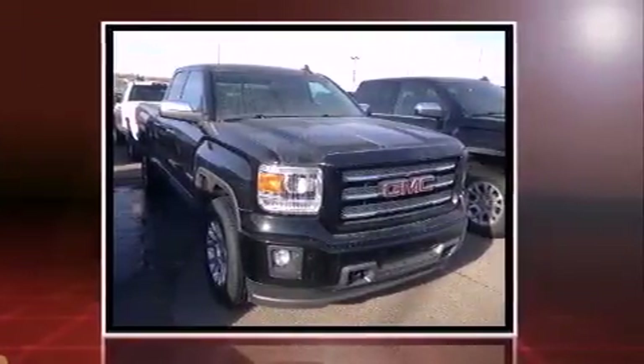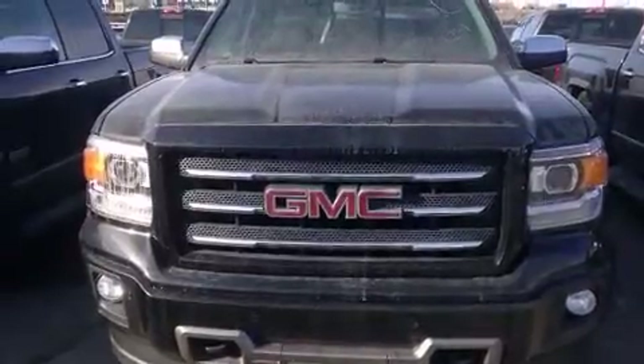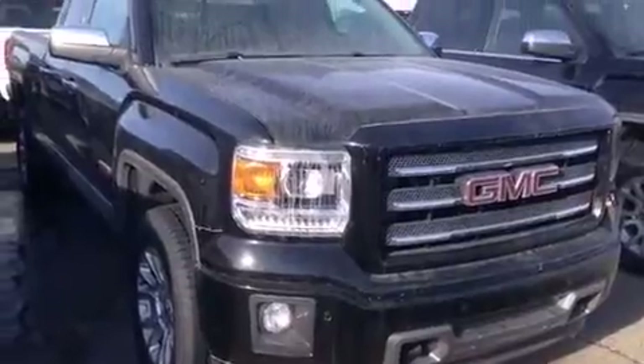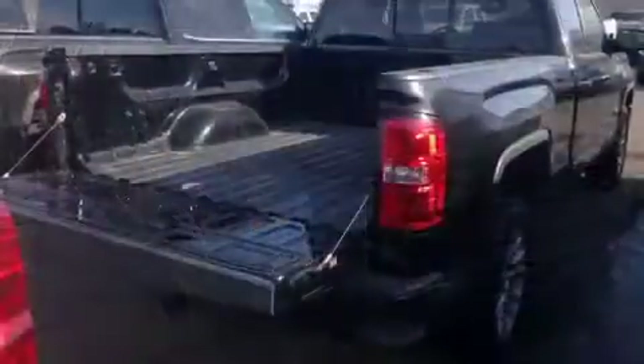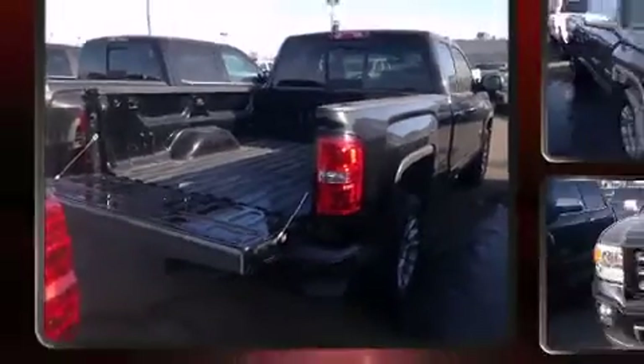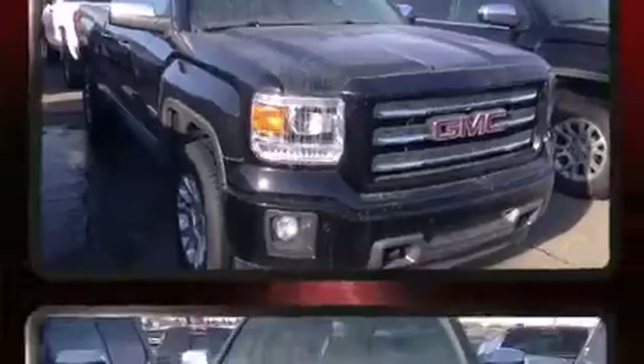It's equipped with tons of terrific amenities but it won't break your budget, like leather upholstery, an automatic dimming rearview mirror, fully automatic headlights, turn signal indicator mirrors, adjustable pedals, and more.